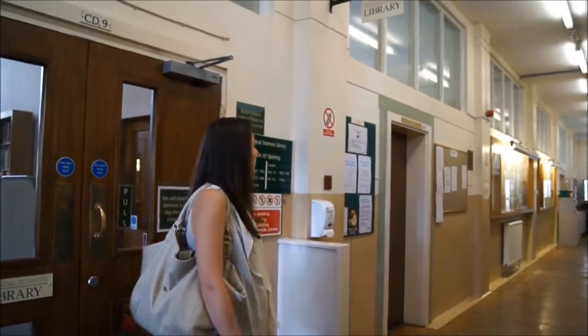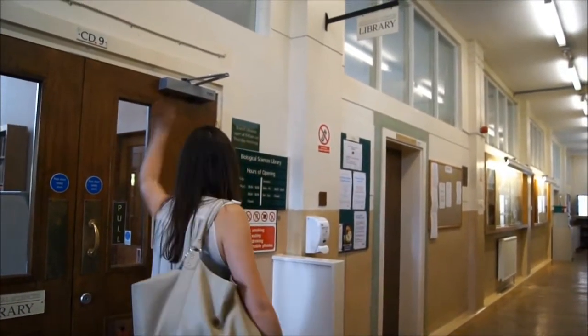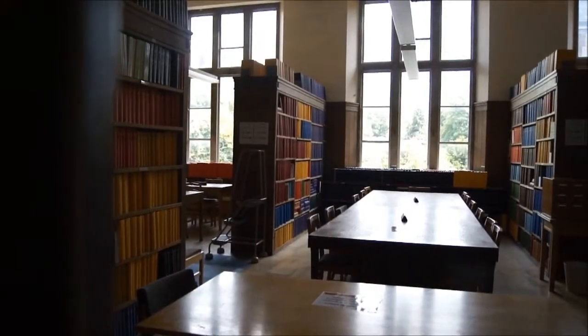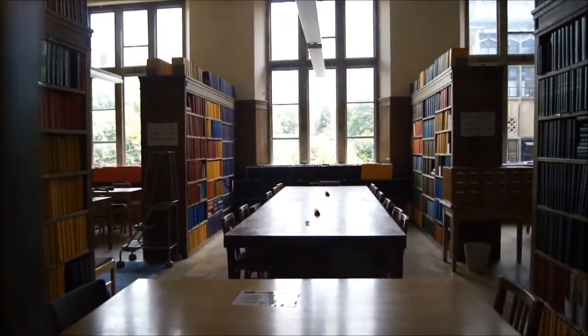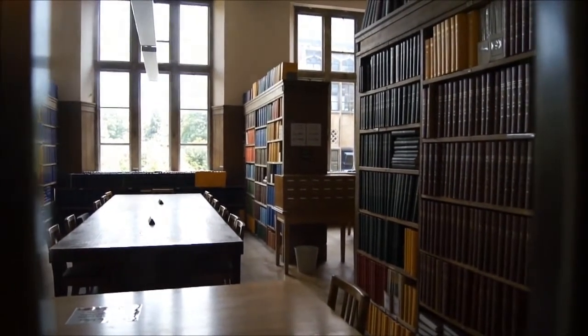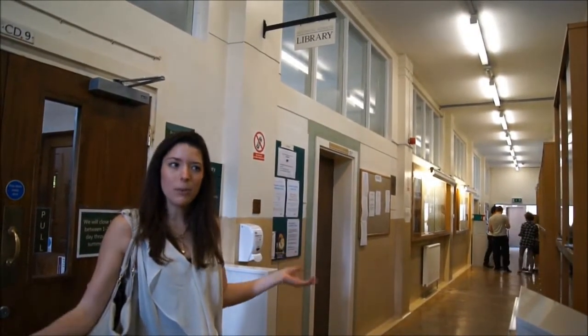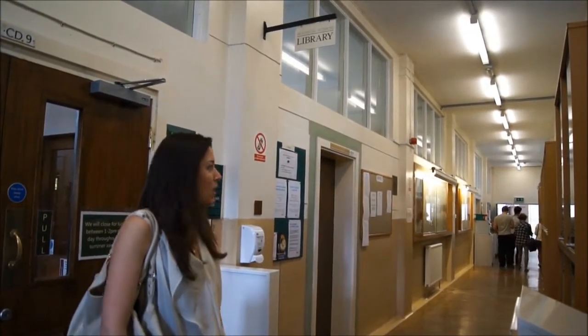Here we are outside the library. It's closed at the moment because exams are over — it's the summer holiday. But this is where you'll be spending quite a lot of time if you want to look up journals or just do some quiet work. There's loads of bench space and plugs for laptops. Also in this corridor there are offices with admin in, so if you want to go and ask any queries or pick up results or anything like that, this is where you'll be coming.